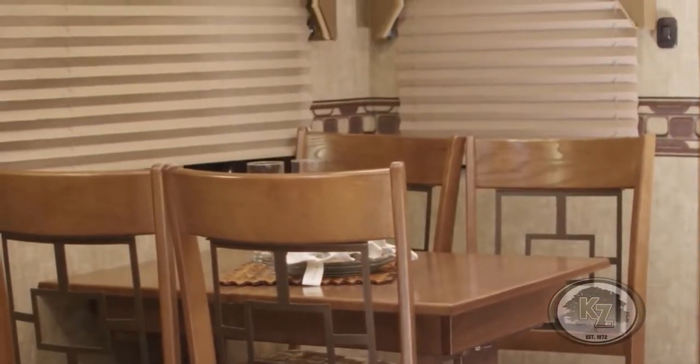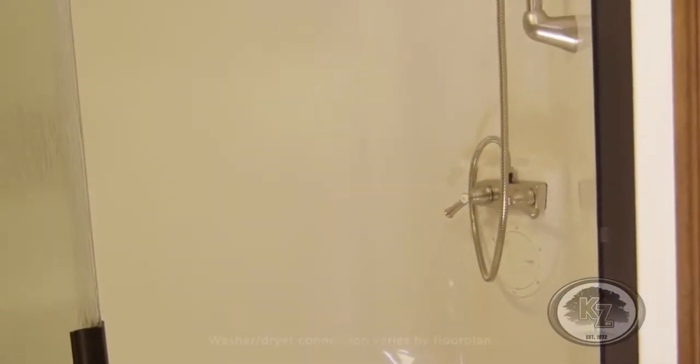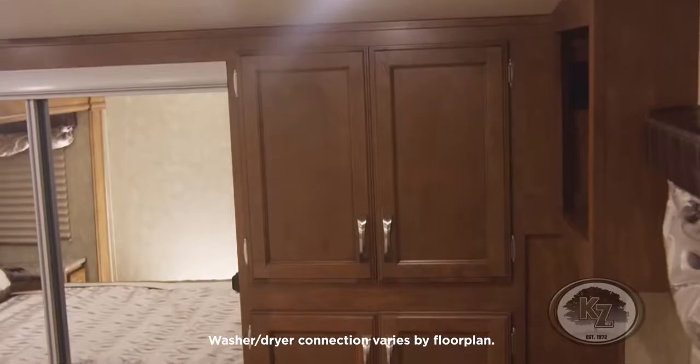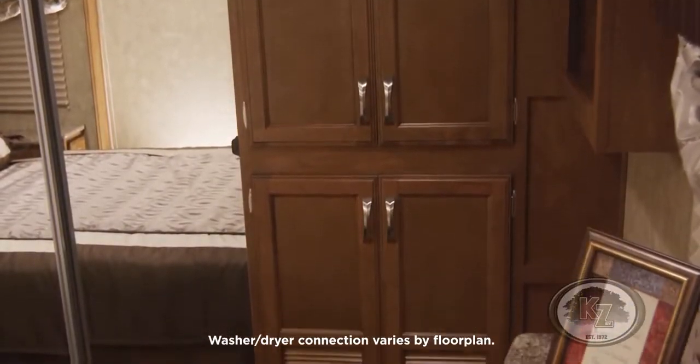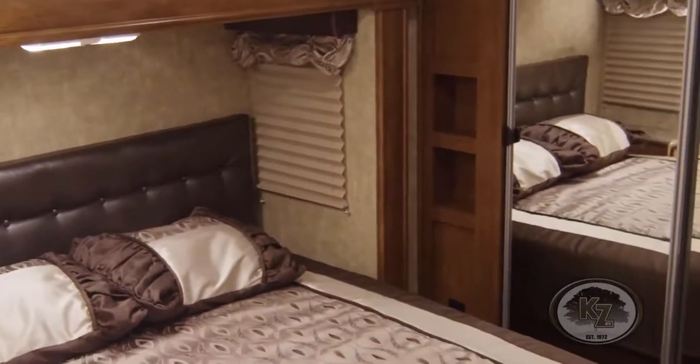The Durango boasts a 12-gallon water heater as well as a 48-inch residential shower. This unit is also plumbed for washer and dryer hookup. The bedroom includes a comfortable inner spring mattress and designer-padded headboard.